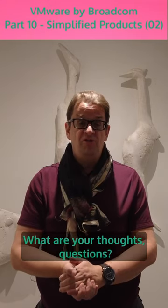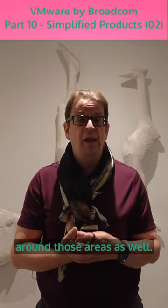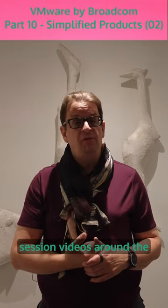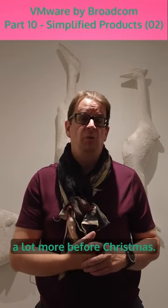What are your thoughts and questions? Leave them in the comments. I'll try to make additional videos around those areas as well, and I'll keep you posted with the next few session videos around the VMware by Broadcom acquisition — I'm pretty sure we'll hear a lot more before Christmas.